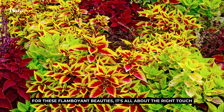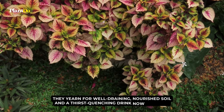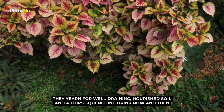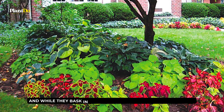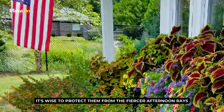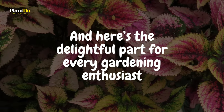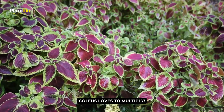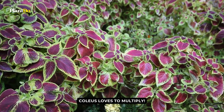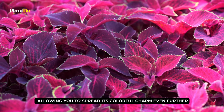For these flamboyant beauties, it's all about the right touch. They yearn for well-draining, nourished soil and a thirst-quenching drink now and then. And while they bask in the gentle embrace of morning sunlight, it's wise to protect them from the fiercer afternoon rays. Coleus loves to multiply — with just a clipping, you can embark on a propagation adventure, spreading its colorful charm even further.